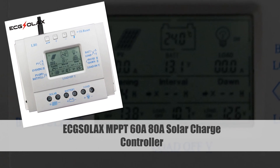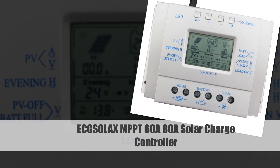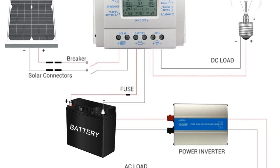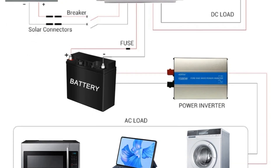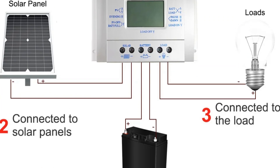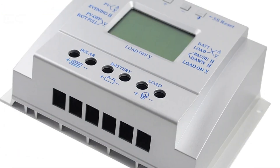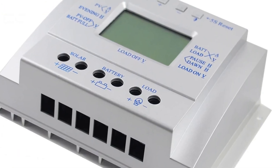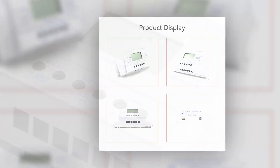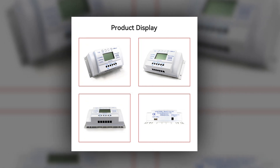Number 5: Exelax MPPT 60A-80A Solar Charge Controller. The Exelax MPPT Solar Charge Controller is a versatile and high-capacity unit, available in 60A and 80A variants. Its 12V-24V autoregulation system ensures optimal charging for solar panels. The clear LCD display provides real-time information on solar panel charging, battery regulation, and system status. This controller is a reliable solar panel battery regulator, delivering efficient energy conversion and management, suitable for various applications.